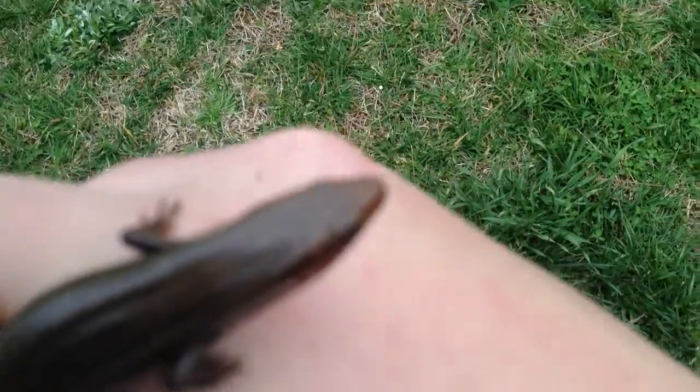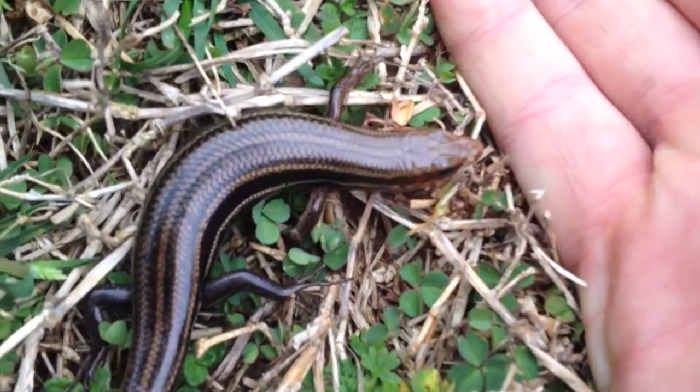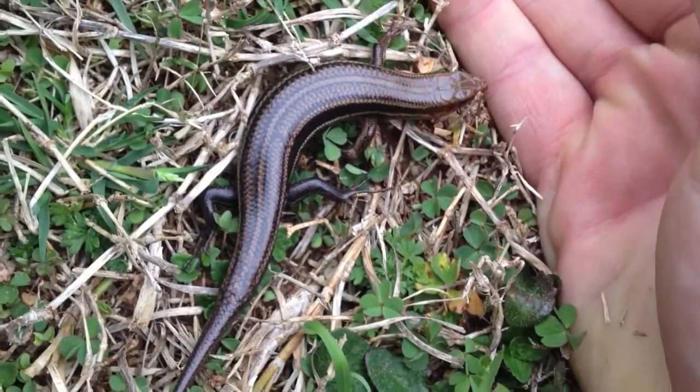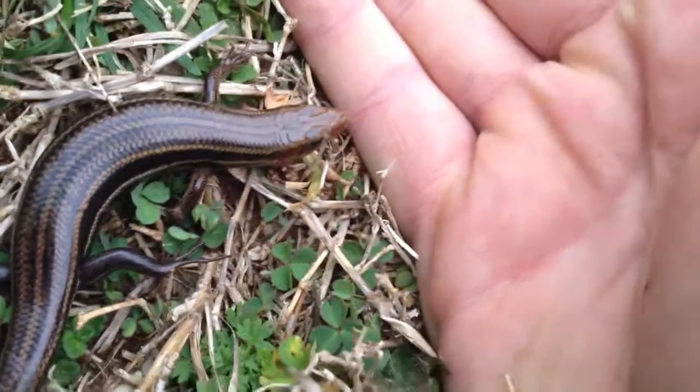We're doing some early March herping and we found a broadhead skink. Look at this little guy — he is the coolest thing ever. I was really hoping to find some snakes, but I flipped a log and found him, which is really cool because he's pretty cute. He feels really smooth.